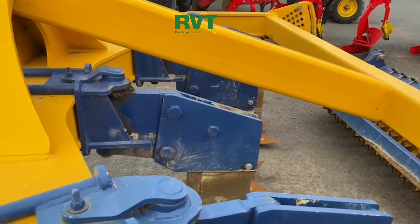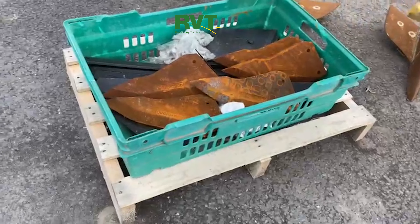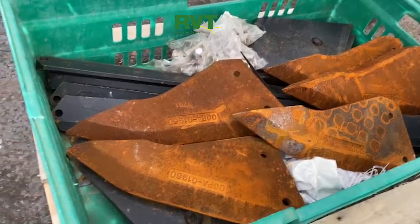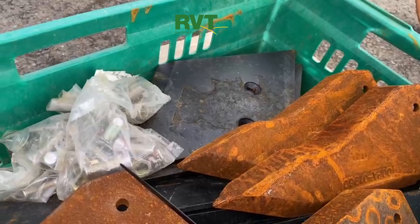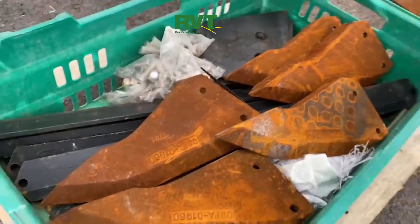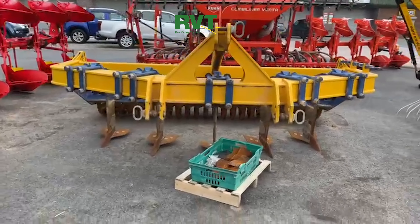Shear bolt leg protection. And not only that, we've also got a big set of spares — look at this, we've got a box full of spares with it. Points, shins, we've got some feet over there, shear bolts. This could set you up for years.